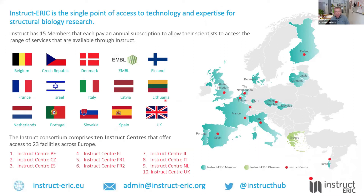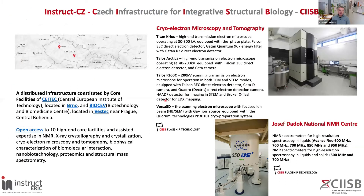Currently, Instruct comprises 10 Instruct centers that offer access to 23 facilities across Europe. Today I'll stay a little longer about our national center, Instruct-CZ, which is formed by the Czech Infrastructure for Integrative Structural Biology, abbreviated CIISB. CIISB is a distributed infrastructure constituted by core facilities of CETEC in Brno and BIOCEV, which is located near Prague in a small village, Vestec.